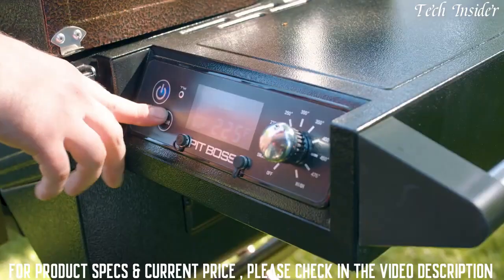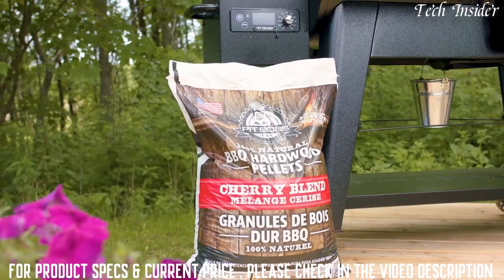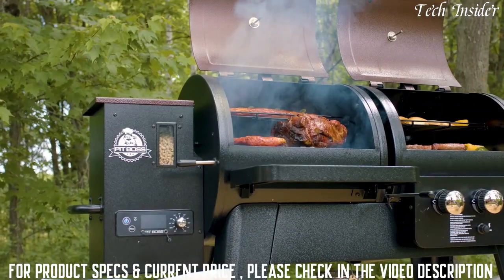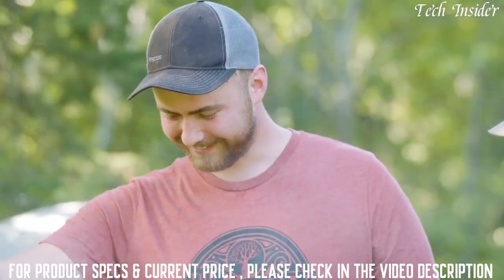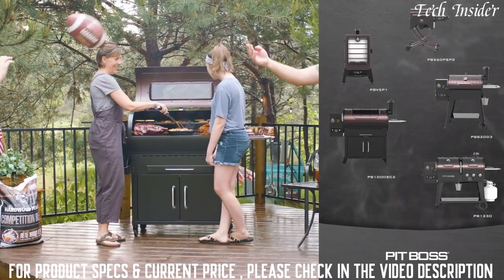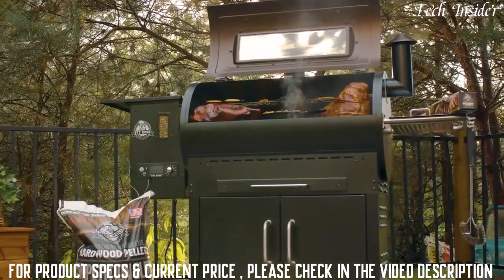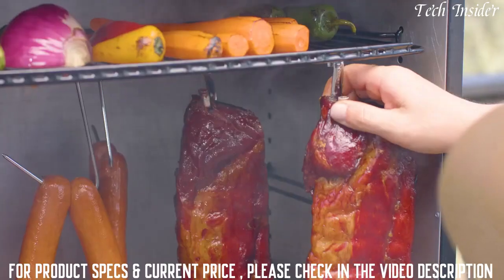The Mahogany Series uses advanced technology, premium craftsmanship, and 100% all-natural hardwood pellet fuel to deliver delicious wood-fired flavor to every meal. Whether you take things low and slow or need dinner done hot and fast, the Pit Boss Mahogany Series gets it done with ease and convenience. The Mahogany Series features a robust lineup sure to fit your needs: the 260 Portable, the 820, and the 1000 models.